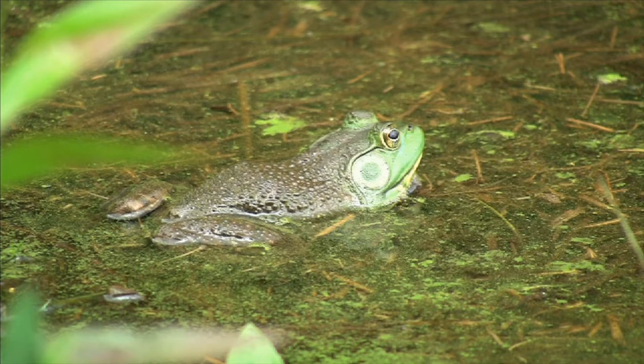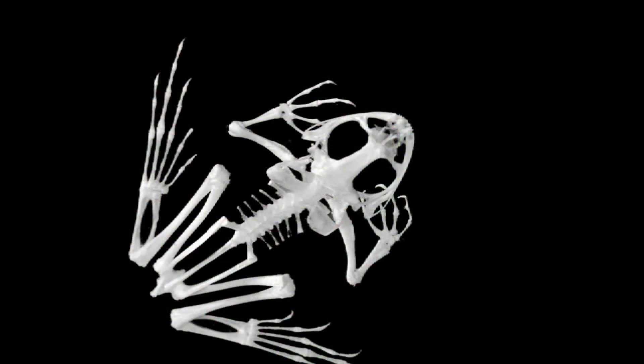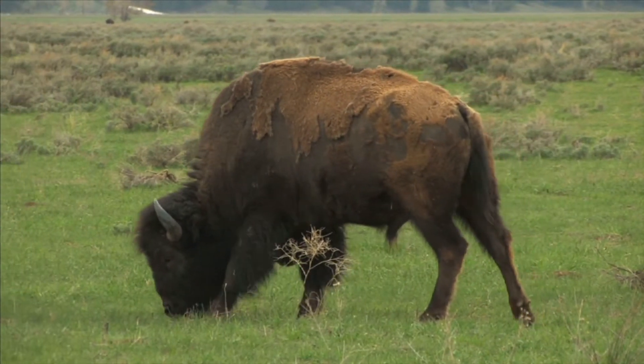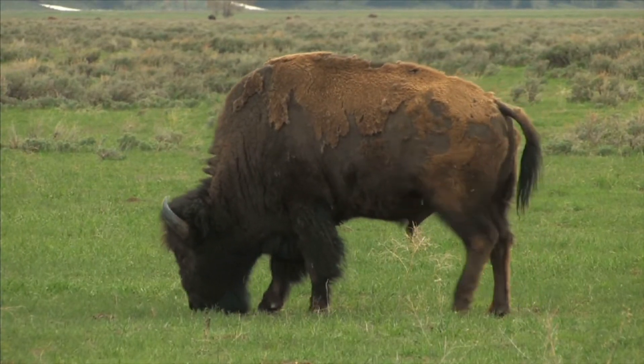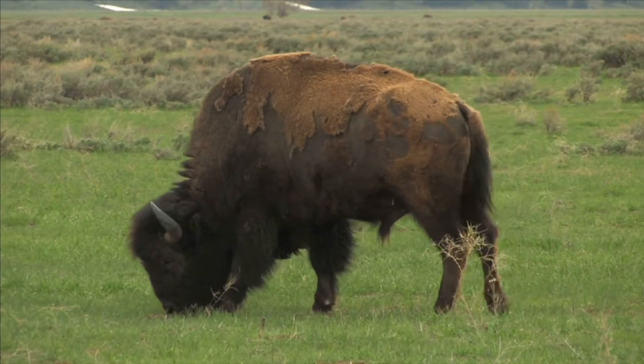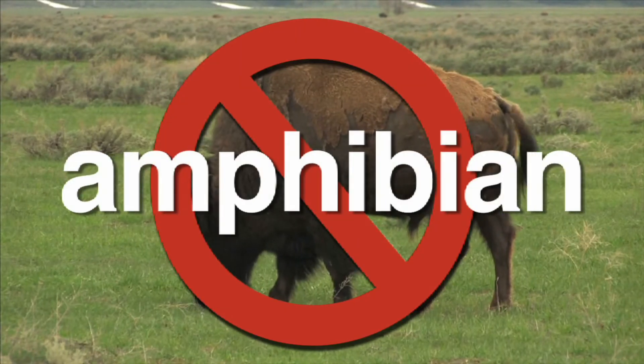Amphibians have different characteristics from other animals. For example, amphibians have a backbone and an internal skeleton. A mammal, like this buffalo, has a backbone too. However, a buffalo is covered with fur or hair, not a moist skin. A mammal is not an amphibian.